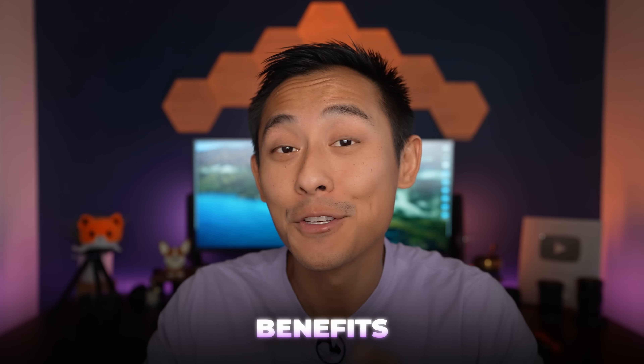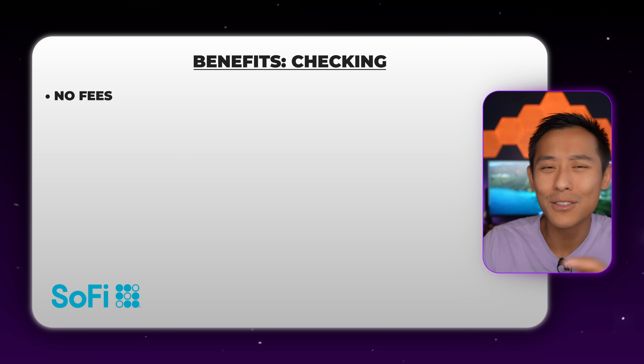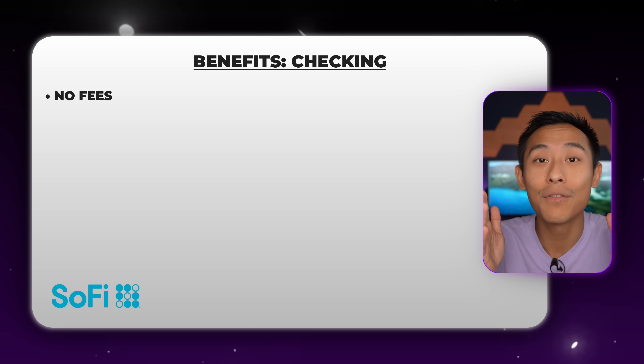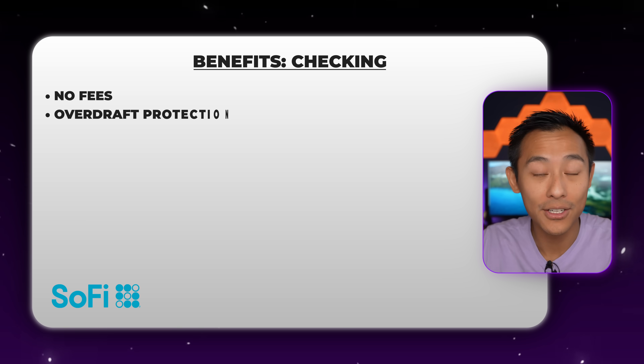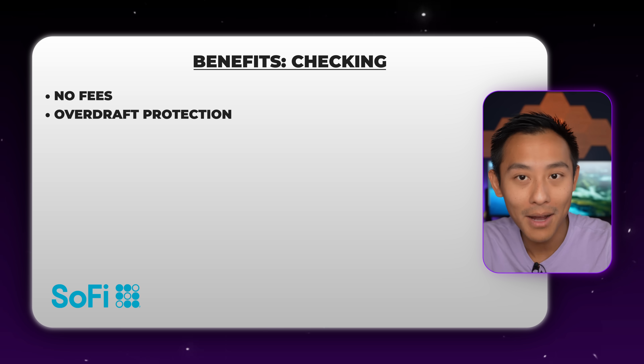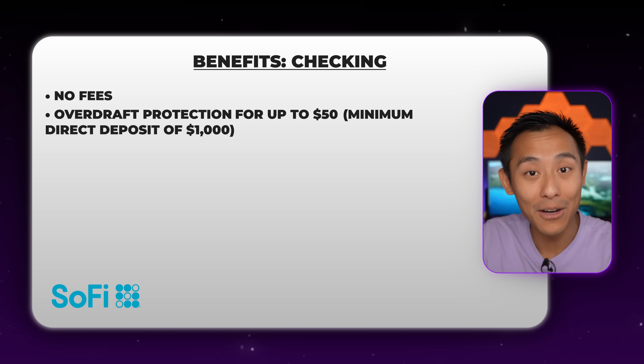Now let's talk about benefits. For the checking account, the first benefit is there are no fees — no monthly maintenance fees, no minimum deposit fees, which is phenomenal, though at this day and age that's pretty much par for the course. The next benefit is overdraft protection. If you swipe your debit card and draw too much money, you're covered for up to $50. The only catch is you need to have direct deposits set up of at least over $1,000 monthly — not per individual direct deposit, but totaling over $1,000 per month.